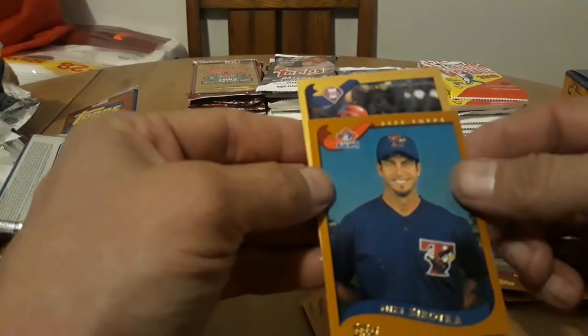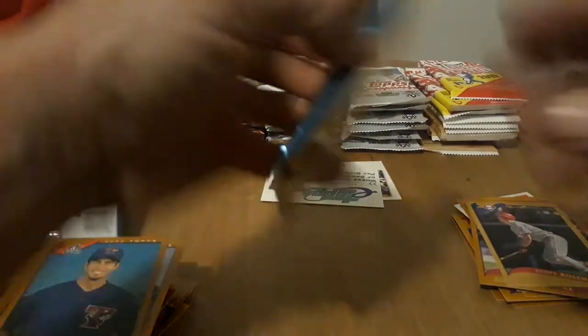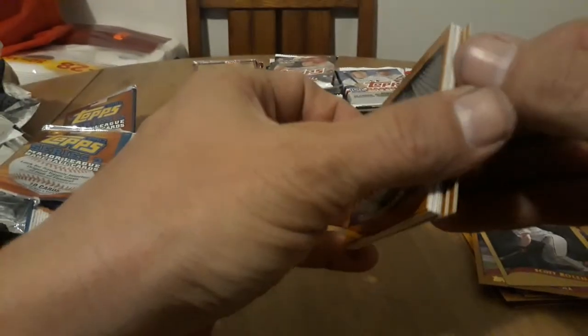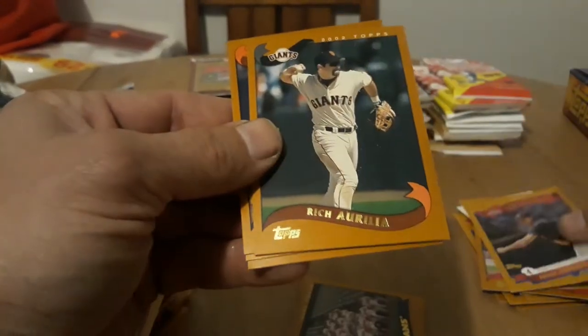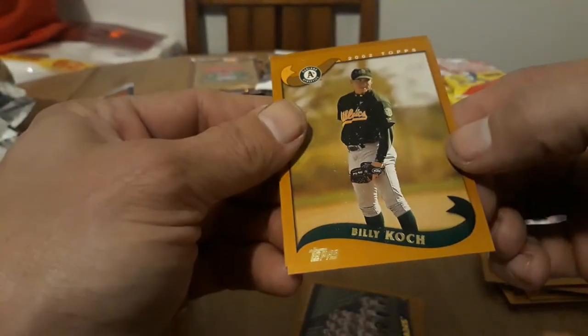Oh wow, another Mark McGwire right behind there again — that's interesting! We got a Phillies — Scott Rolen, very cool! And that is numbered 60 out of 2002, very cool. So two golds — not bad. You wouldn't get that many golds nowadays; you might go a whole box. Oh, do we have something in there? Yes we do — definitely something in there, looks like possibly a relic. Save that for last. Nice — got Randy Johnson! Awesome. Rich Aurilia, Adam Eaton.